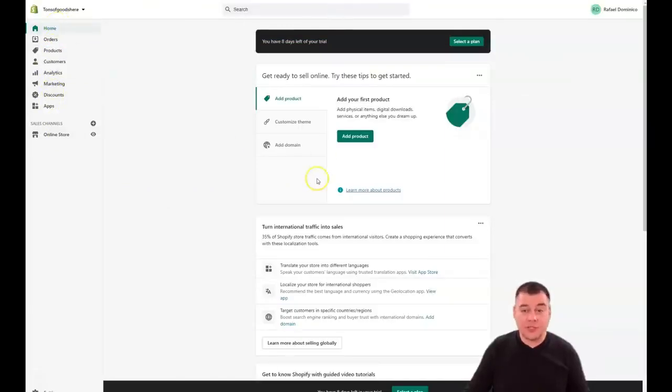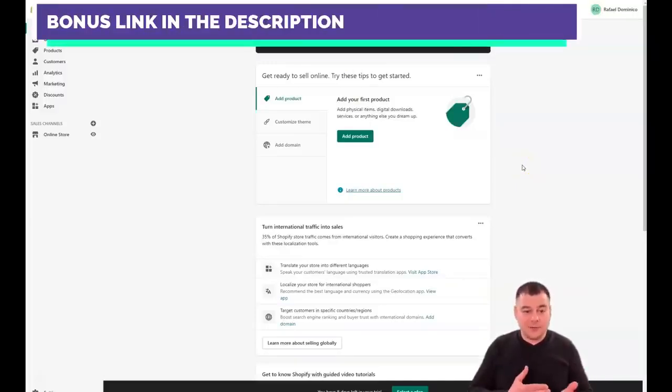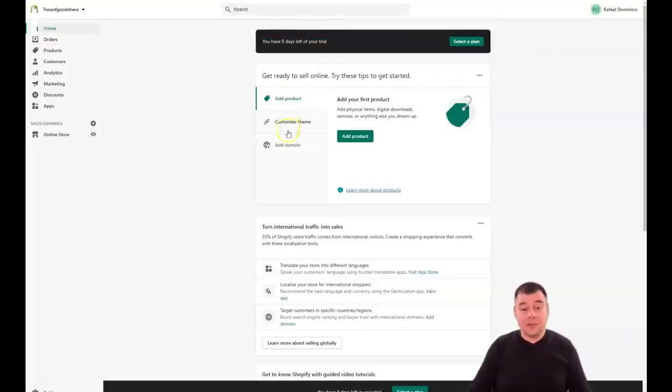Here we go — we're inside. You can see: Home, Orders, Products, Customers, Analytics, Marketing, Discounts, Apps, and Online Store. This Home page is what you see right now — I've just created this account from scratch and have eight days left on my trial. There are three simple first steps you need to complete: add a product, customize your theme, and add a domain.